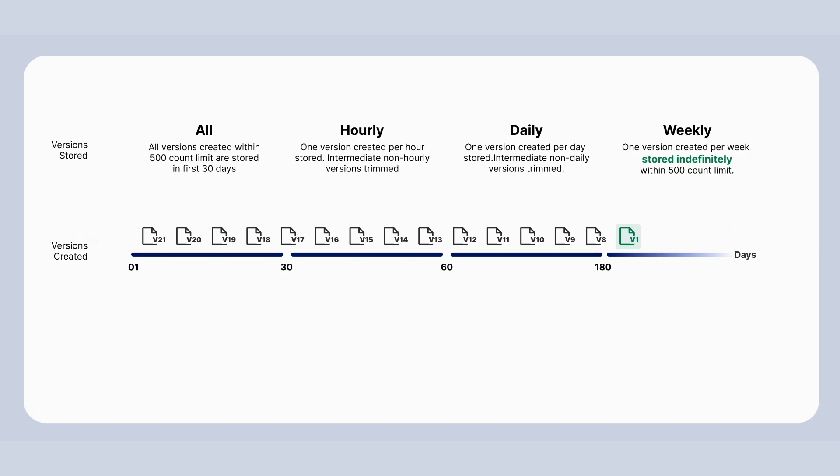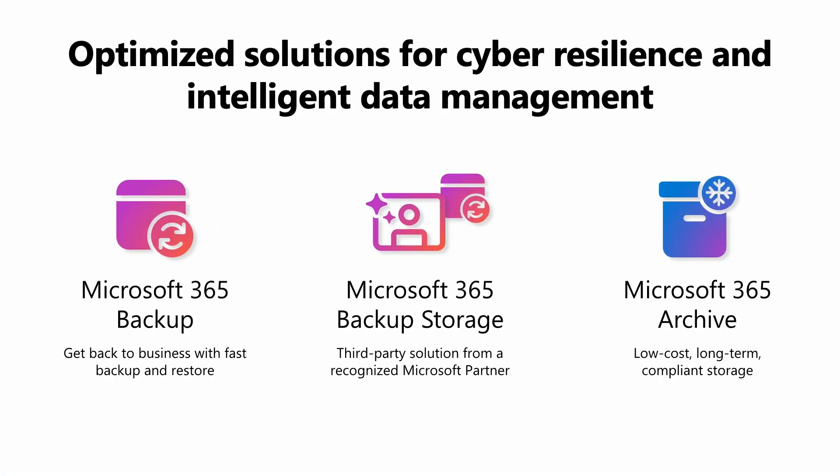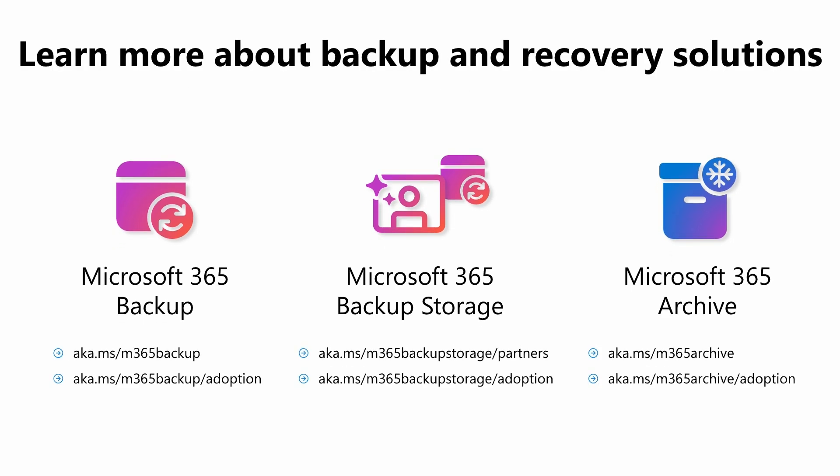Together, Microsoft 365 Backup, backup storage, archive, and version controls create a foundation for scalable, cost-effective, and secure enterprise content. You can recover quickly after an attack, store inactive data at a much lower cost, and gain greater control over your storage usage. We hope you continue to explore our backup and archive solutions. Here are some resources to learn more. Thanks for your time.